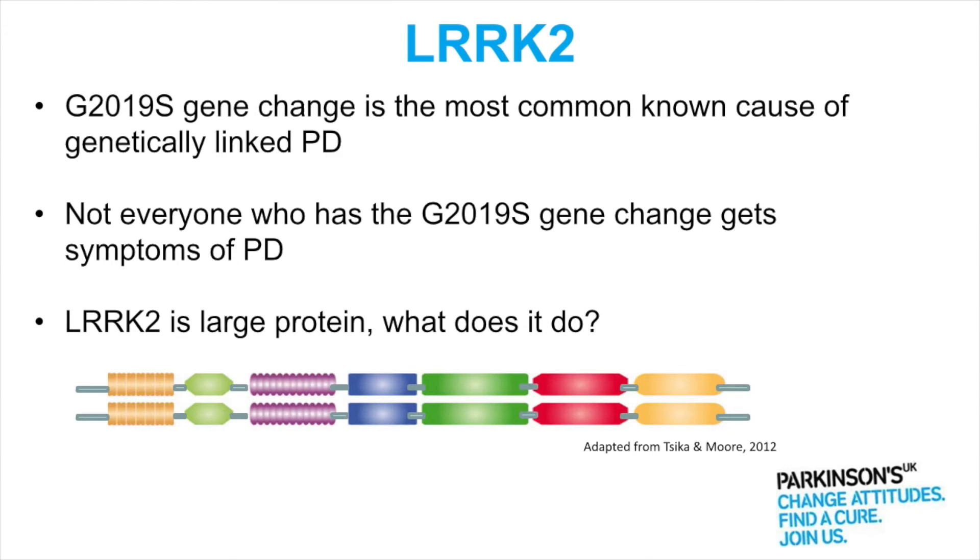Or if they do they get it at various ages. So there may be a group of people that have a mutation and haven't yet developed Parkinson's if we're thinking about going forward for treatment. LARC2 itself is a huge protein and we don't really know yet what it does.